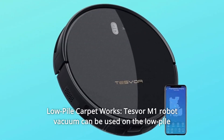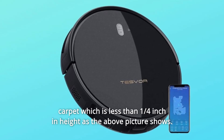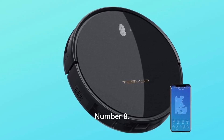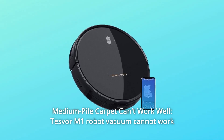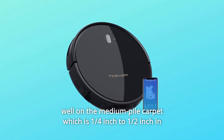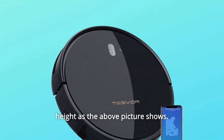Number 7: Low-pile carpet works — Tesfer M1 robot vacuum can be used on low-pile carpet which is less than a quarter of an inch in height. Number 8: Medium-pile carpet can't work well — Tesfer M1 robot vacuum cannot work well on medium-pile carpet which is a quarter of an inch to half an inch in height.